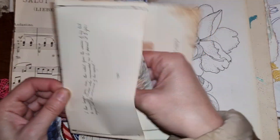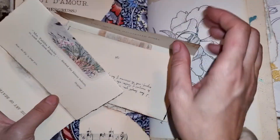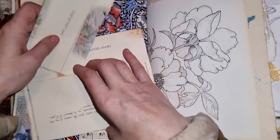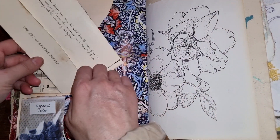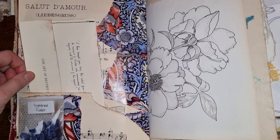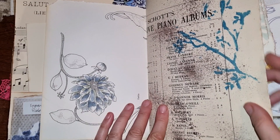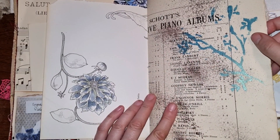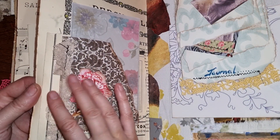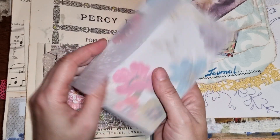She's made a journal with some lovely book pages. Beatrix Potter — love that. The music paper and gift wrapping paper, I think it might be. And then there's music paper with some stenciling and some spraying. Some vintage old lace and a beautiful embossed envelope.